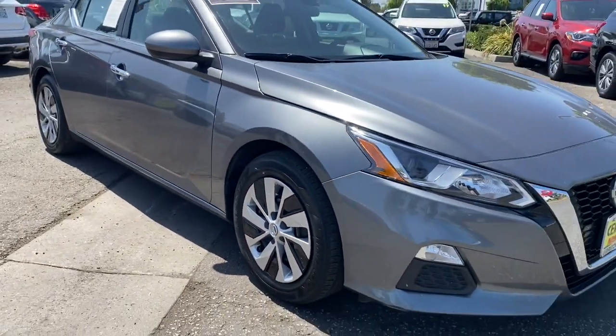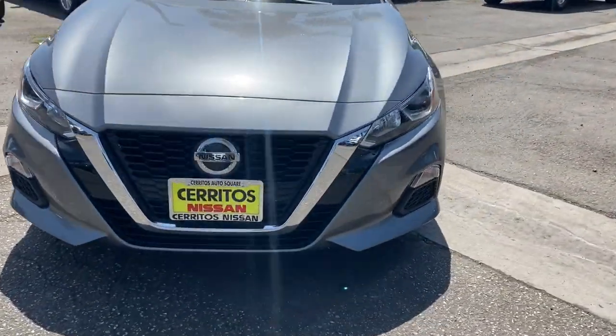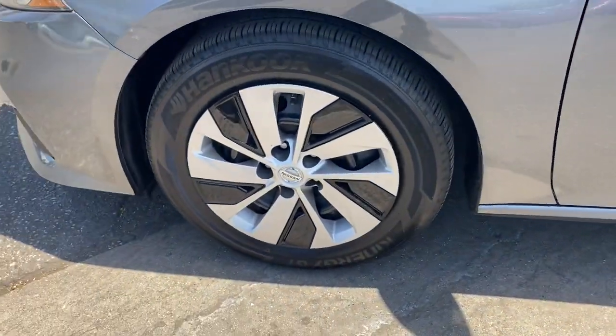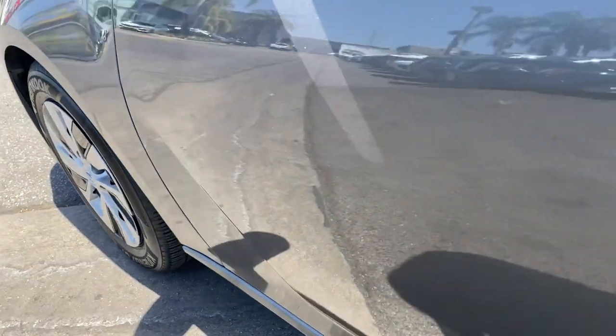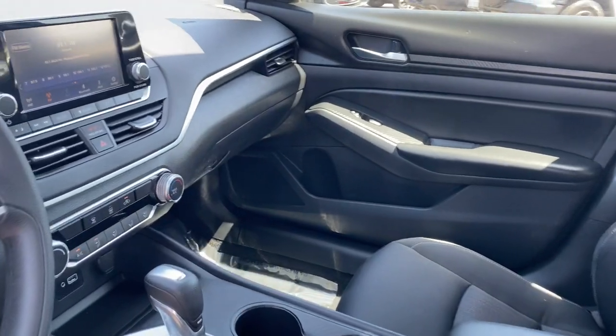These are just some of the great options this vehicle comes with: keyless entry, backup camera, remote engine start, keyless start, Bluetooth connection, steering wheel audio controls, stability control, traction control, intermittent wipers, pass-through rear seat.